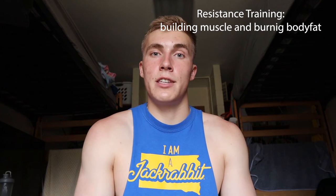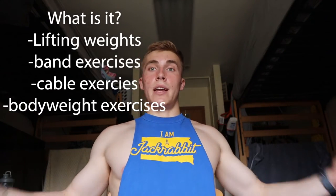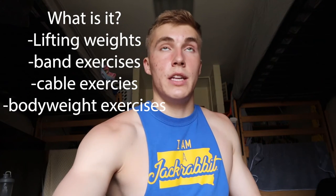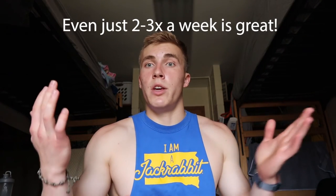Now let's talk about training. The best way to both build muscle and lose body fat is resistance training — I've said it before and I'll say it again. Resistance training is arguably the best form of exercise there is. It includes lifting weights, band exercises, cable exercises, or even bodyweight exercises — that's all resistance training and that's what all my content on Instagram and TikTok is about.